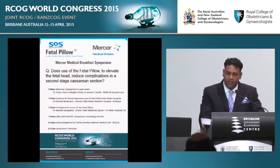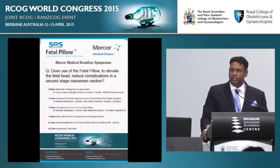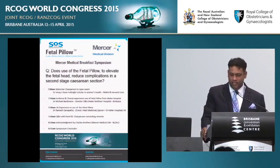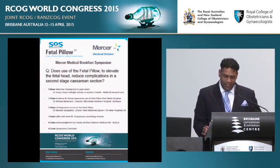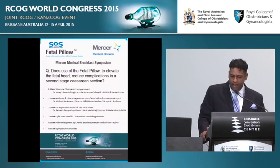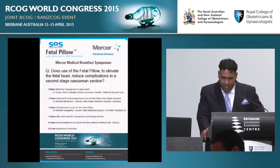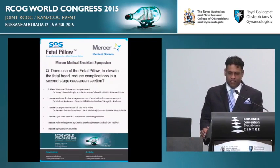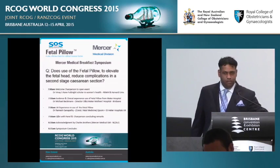Good morning fellows, trainees, distinguished international visitors, ladies and gentlemen. For those of you that are furiously Googling Michael Beckman into your phones, I can assure you he is not the current artistic director at the Ipswich Art Gallery. He is the director of obstetrics and gynaecology at the Mater Mothers' Hospital here in Brisbane, the Southern Hemisphere's largest maternity hospital — a rock star in evidence-based obstetrics. Please join me in welcoming Dr. Beckman to the stage.